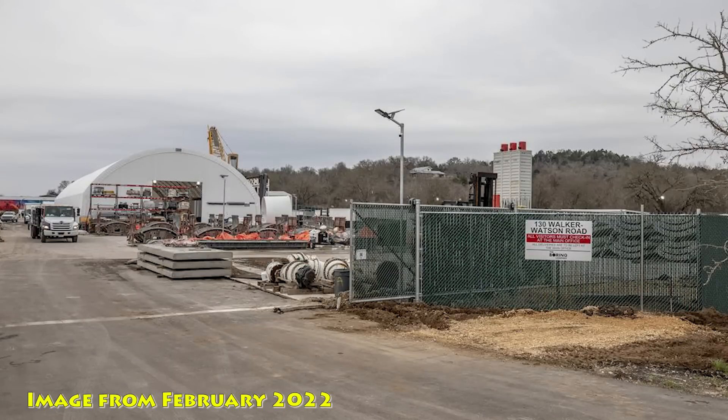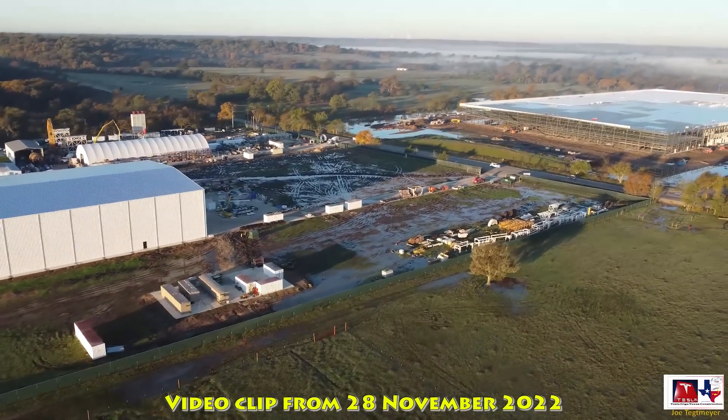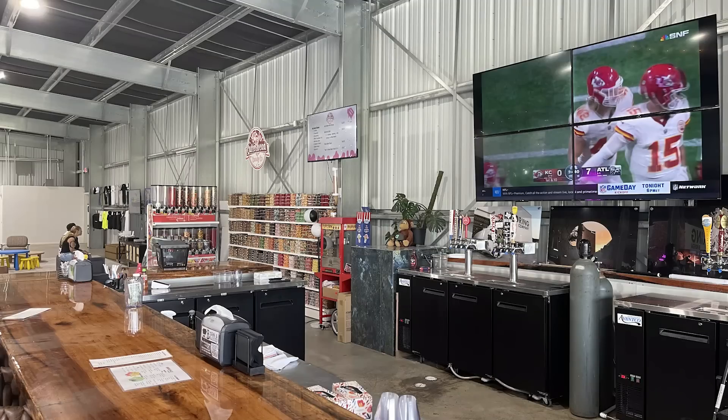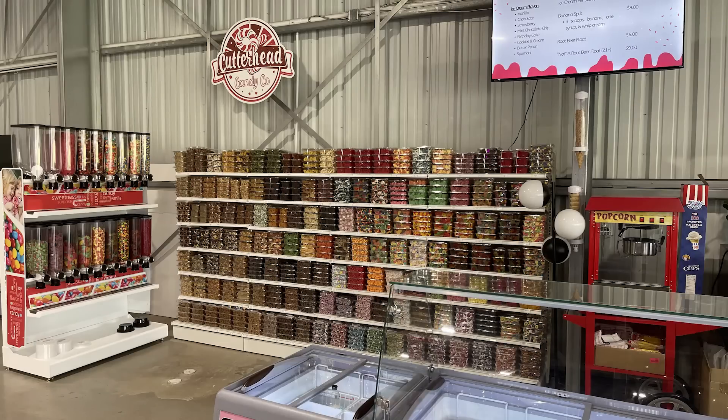A few years ago when I first came out here, it was just basically an empty location with a little bit of the Boring Company starting to take shape. Since then, this place has grown to be a full-fledged Boring Company facility and manufacturing plant for the tunnel boring machines. They also built Hyperloop Plaza and the Boring Bodega here, which is a community center open to the public as well as serving the employees of all the various companies located on this site.